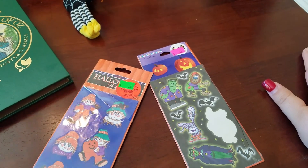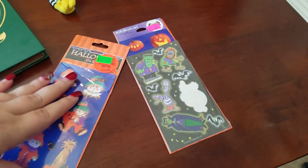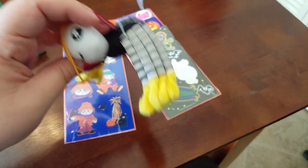And then some other things I got from the thrift store — some stickers for Halloween and a little spider. But thanks for watching. Bye.